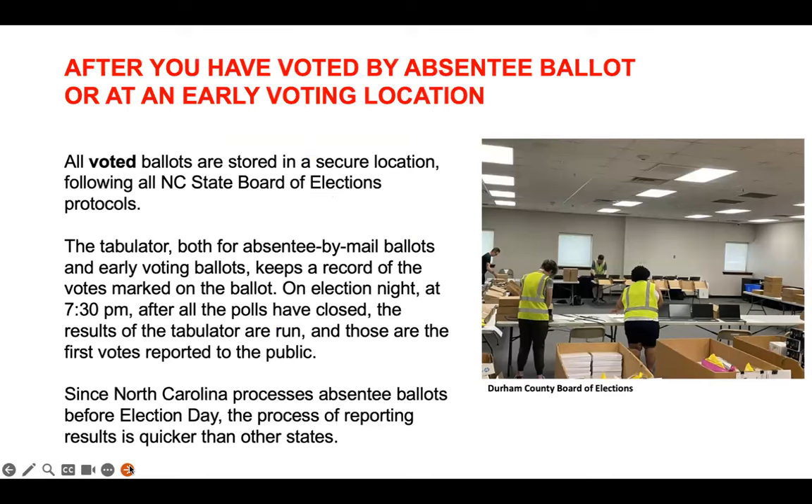Election officials are authorized to begin opening the container envelopes and scanning the ballots. This process mirrors what happens when someone votes at an early voting site. All voted ballots are stored in a secure location following all North Carolina State Board of Elections protocols. The tabulator, both for absentee-by-mail ballots and early voting ballots, keeps a record of the votes marked on the ballot. On election night at 7:30, after all the polls have closed, the results of the tabulator are run and the votes are reported to the public. No results are allowed to be released until after all voting is completed. North Carolina is fortunate that election officials are permitted to begin processing absentee ballots before election day, which makes the process of learning the election results go faster.